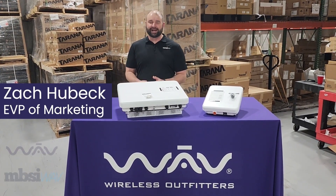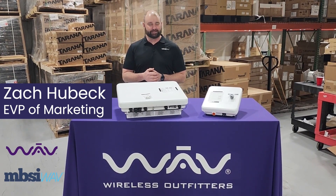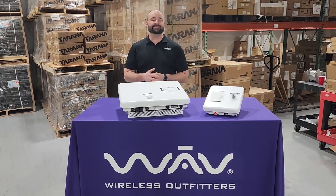Hey folks, Zach here with WAVE and MBSI WAVE, coming to you from our West Chicago facility. I want to talk to you about the top five innovations and reasons you want to look at Tarana today.